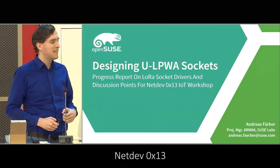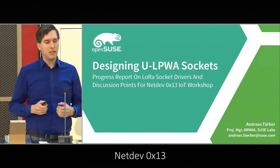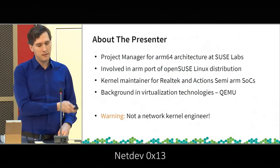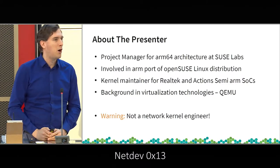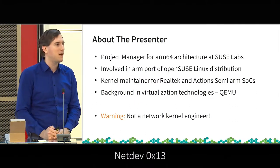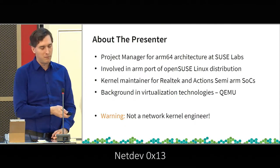The full title is 'Designing Sockets for ULBWA Wireless Technologies,' which is slightly shortened here. The big warning here is that I am not a network kernel engineer, so feel free to correct me and point me in the right direction when questions come up, but I will have some specific questions of my own as well.